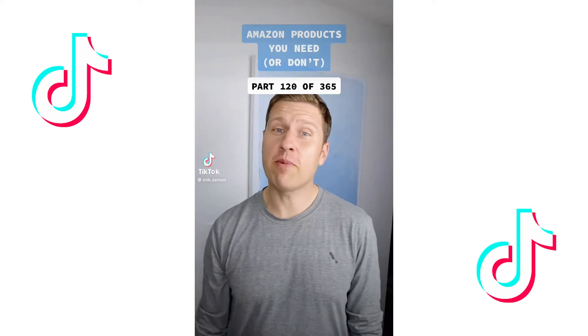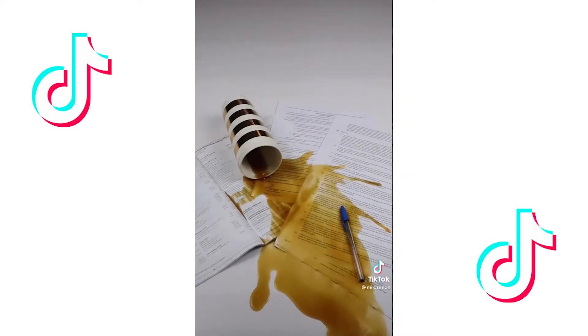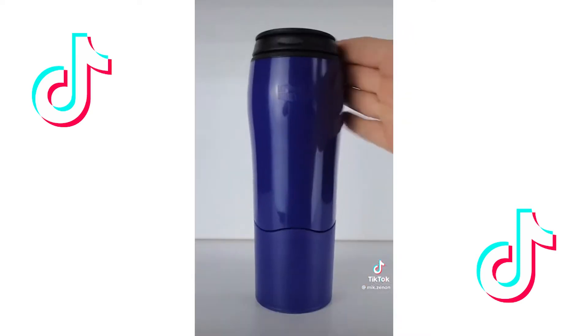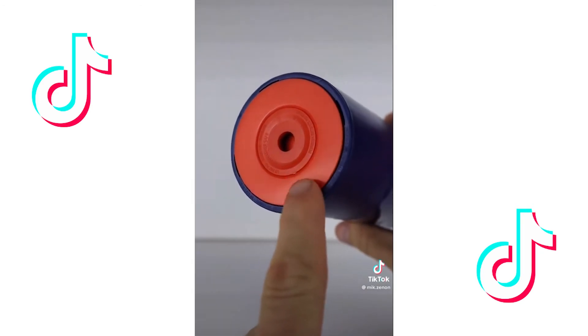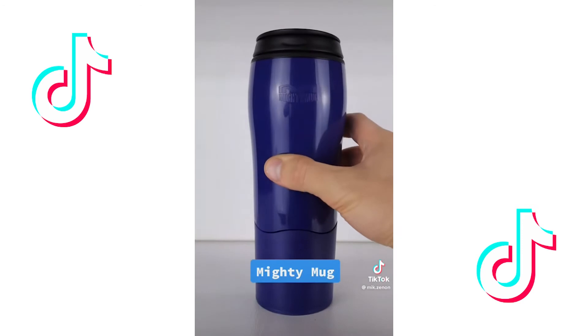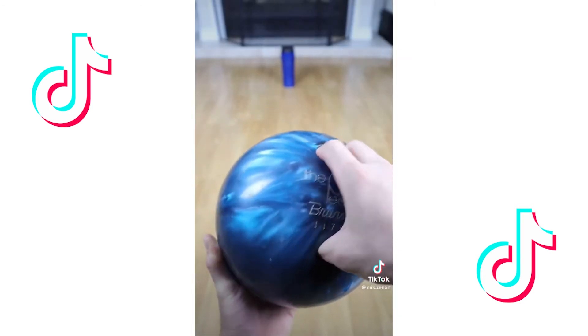Products you need or don't, part 120 of 365. Anyone else the accident-prone, clumsy type likely to spill their morning coffee at the worst possible time? Introducing the mug that won't fall over — the Mighty Mug. It comes with smart grip technology so that when the mug is placed onto a solid, flat surface it won't fall over. In fact, it would take a lot to knock it over.